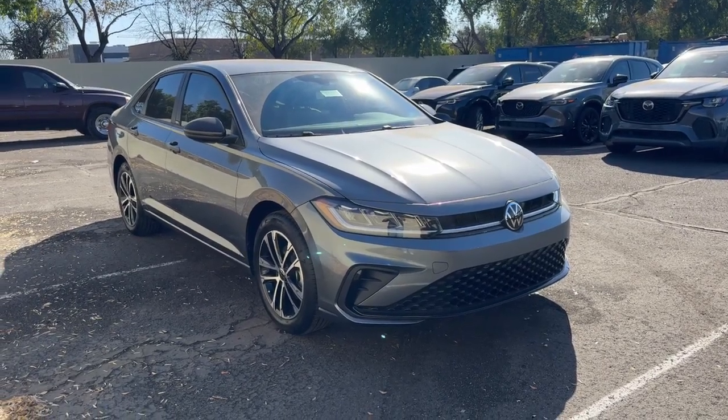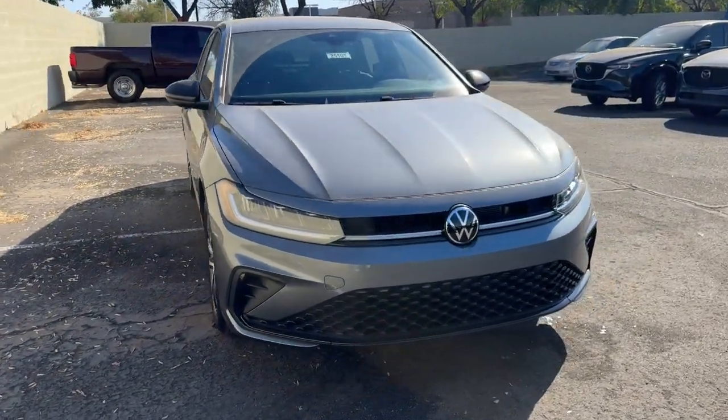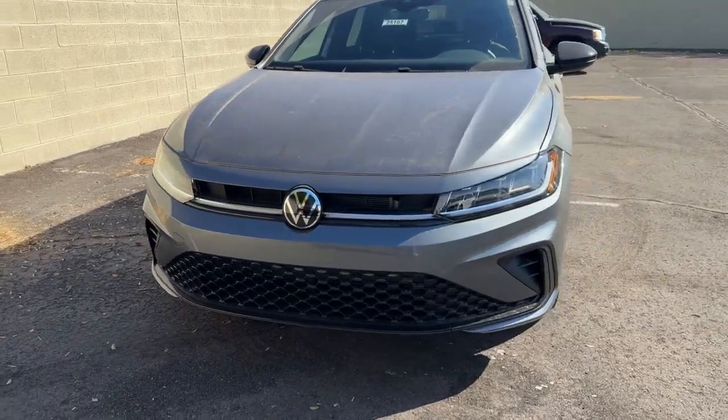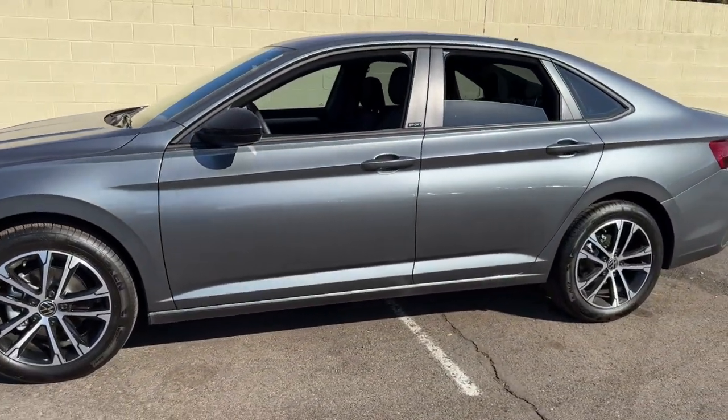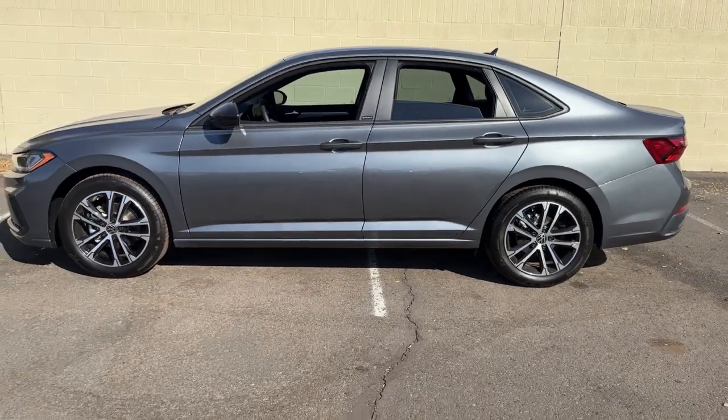Take a moment to check out the 2025 Volkswagen Jetta. Make your daily drive the best it can be in this sleek, modern Jetta. You'll love its assertive performance, modern style, and connected tech.